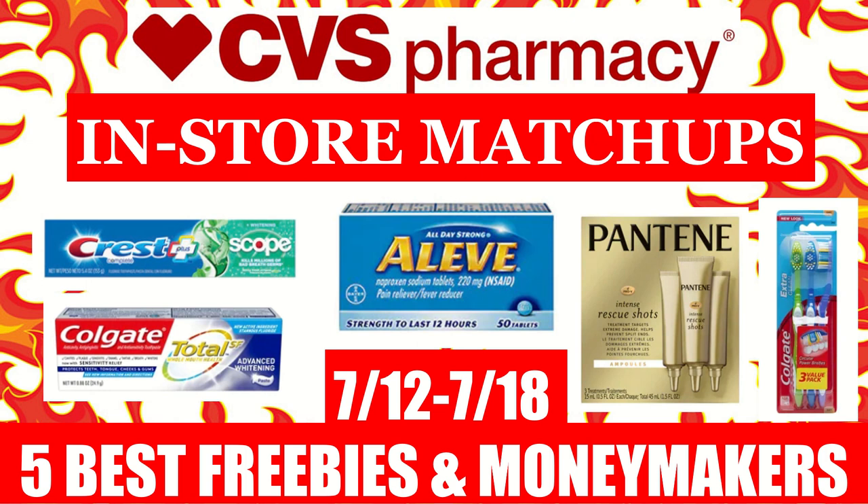Hi everyone, this is Julia with JR Couponer and here are CVS in-store matchups for the week of July 12th to July 18th. In this video, I will be including the five best freebies and money makers that you can grab at CVS next week.